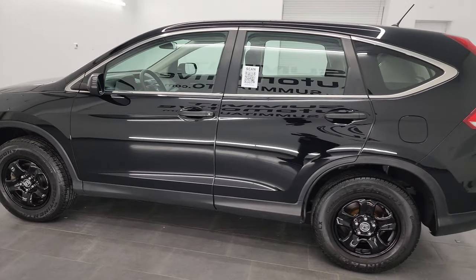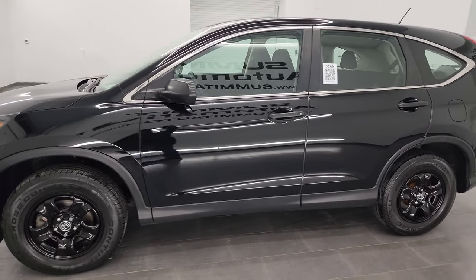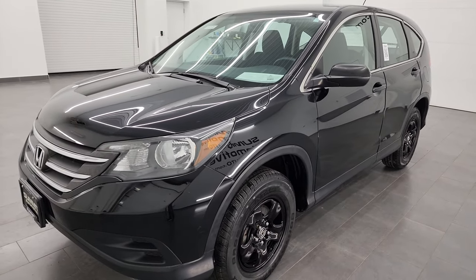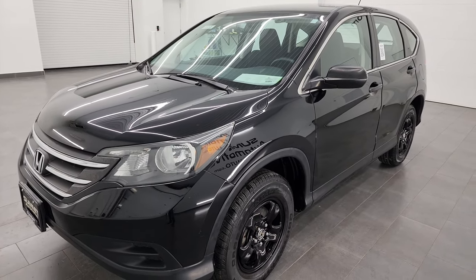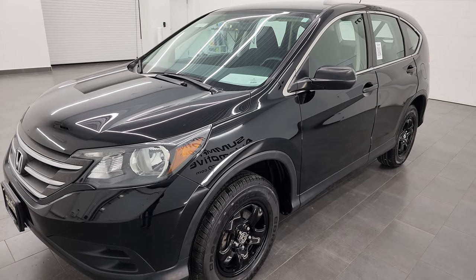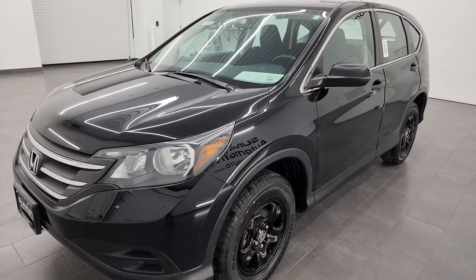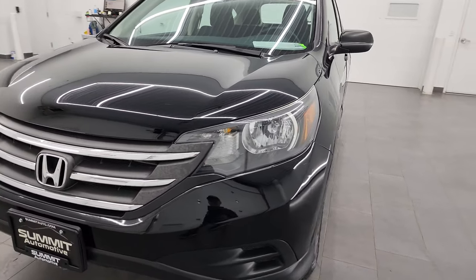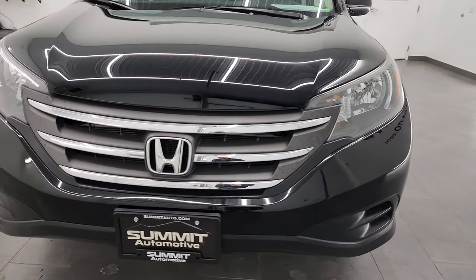This 2013 Honda CR-V has the 2.4-liter four-cylinder engine that puts out 185 horsepower. It's paired up with the five-speed automatic transmission and it is all-wheel drive. This vehicle has been fully safetied and inspected by our service shop, has a fresh oil and filter change, all the fluids have been checked and topped off, and it is 100% ready to go.